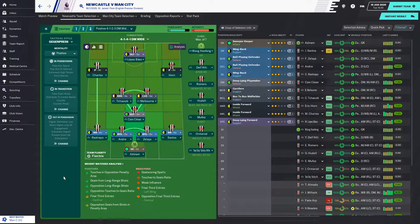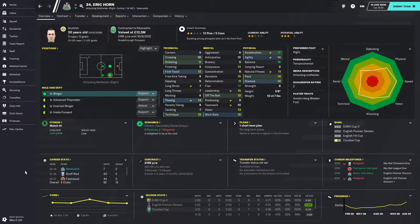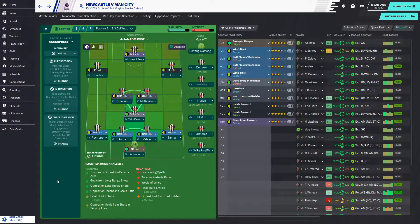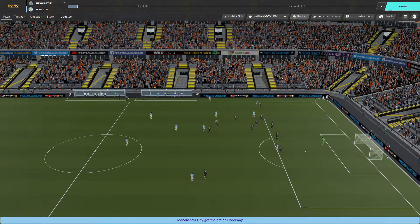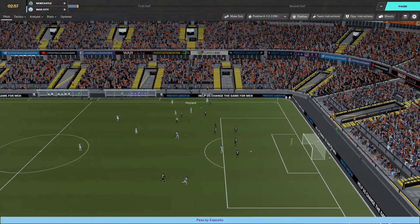The starting lineup for the Manchester City game: Adenham in goal — who just had a 37 million pound offer from Manchester United rejected, he's one of the best keepers in the game and not going for less than 100 million. Back four of Johnny Santos, Zelaya, Andre and Restrepo. Charles Cesar, Melbourne and Christcholi in midfield. Eric Horne as right winger, Marlon Charles on the left, Matteo Lopez Baez up as striker. Man City and Spurs are literally the only teams to have beaten us this season.